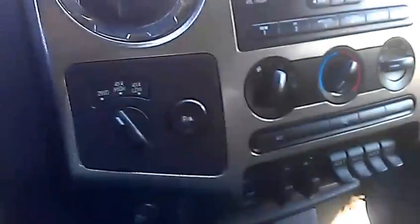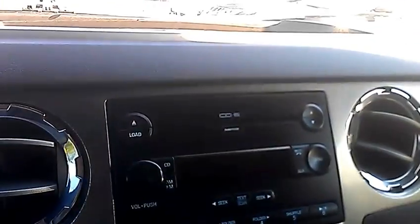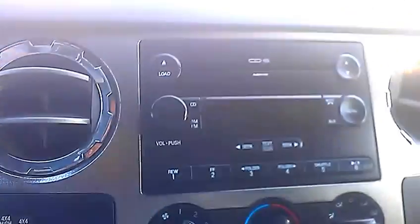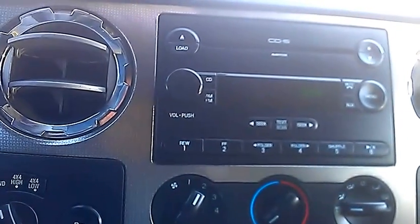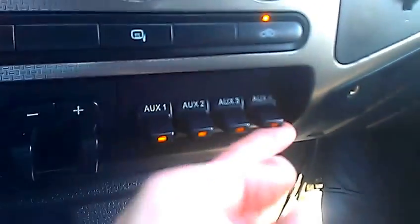Nice white gauges — they stand out a lot from the black and red gauges you'd normally get. It's 4x4, high and low, and you've got two-wheel drive. Backup sensor control there. AM FM CD player — you can put six CDs in it. AC blows super cold. You've got a trailer brake here and four auxiliary switches to hook up four things.